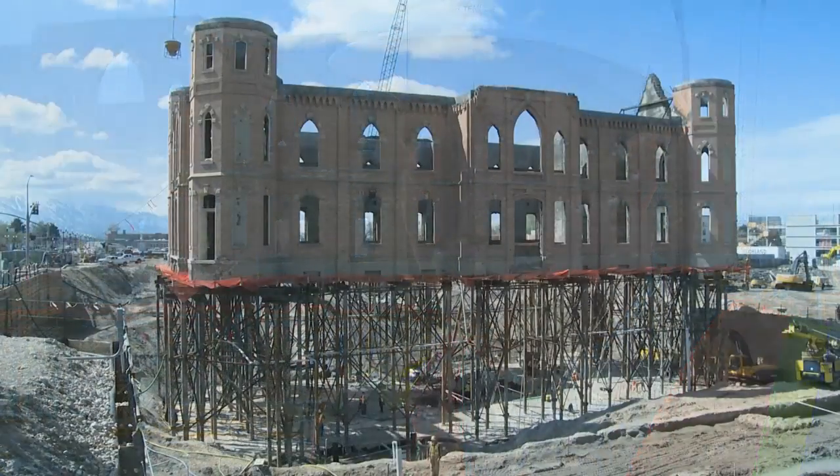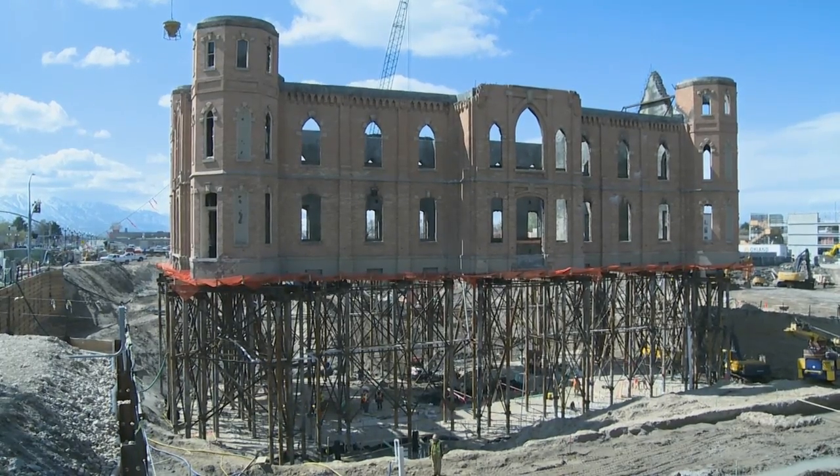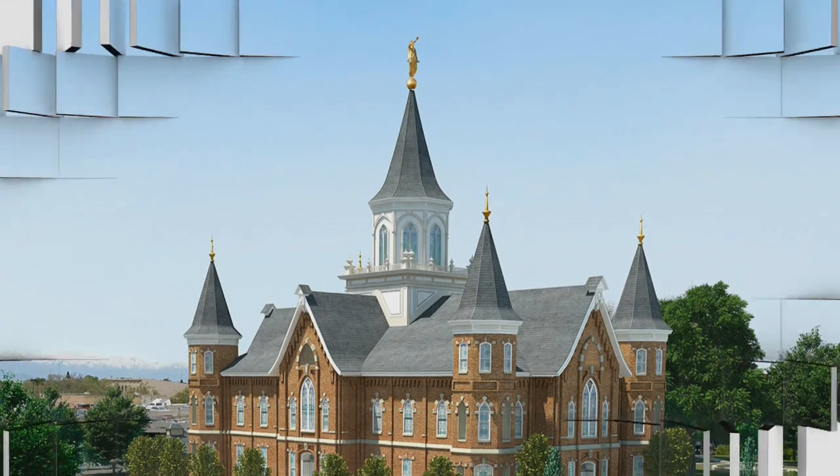The Provo Tabernacle has been central to Provo for over a hundred years. The people of Provo have used it in many different facets, and having the opportunity to preserve what's left and repurpose it as a temple is a very special opportunity.